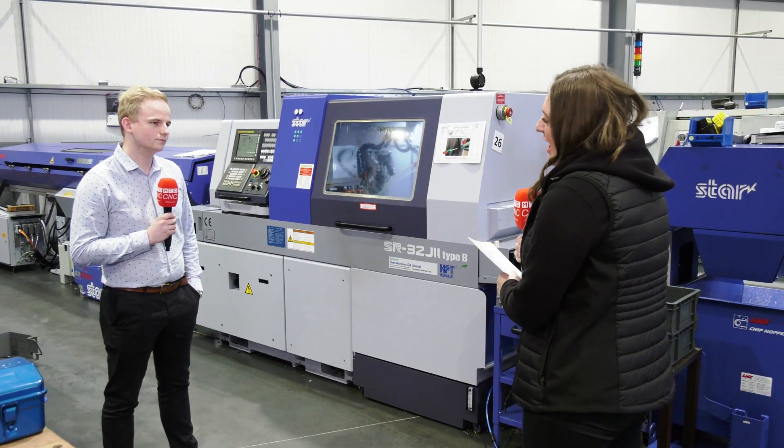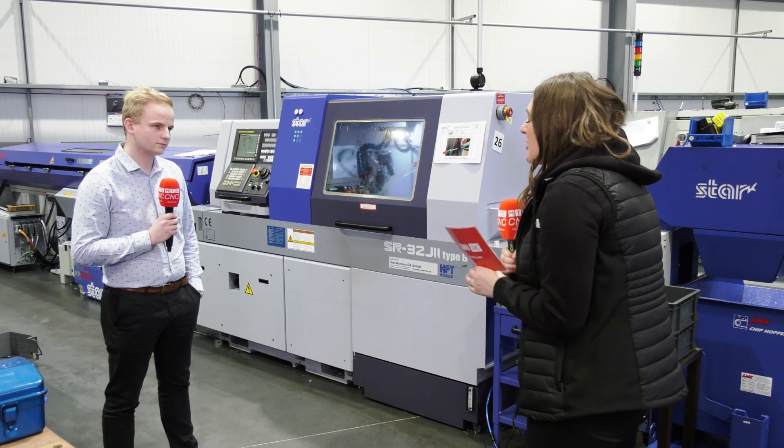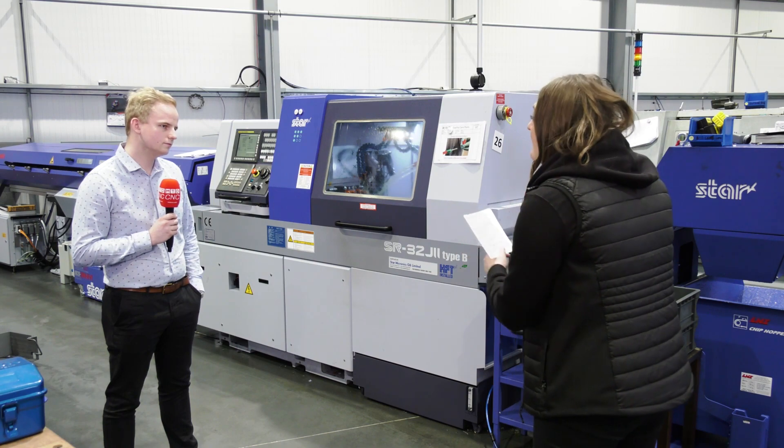The relationship that you have with Star and the amount of support they've given you is fantastic — we're going to go into that with Matt later on. Also, the machines are heavier, they've got a bigger spindle. Have you seen any advantages of that in your parts?